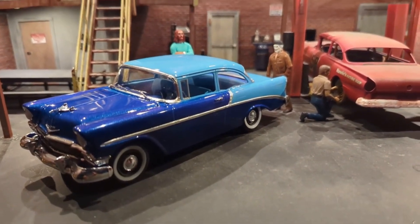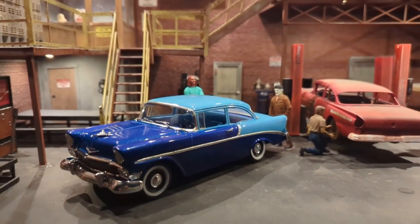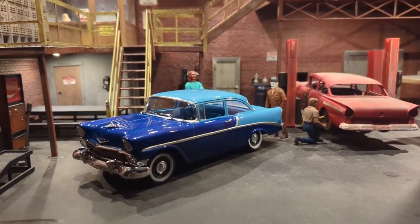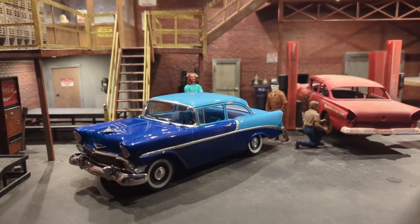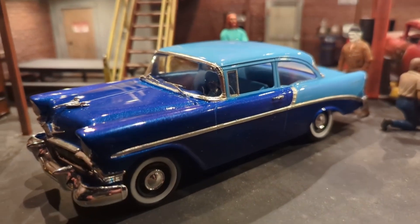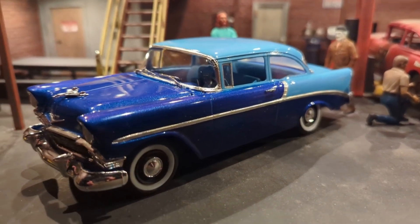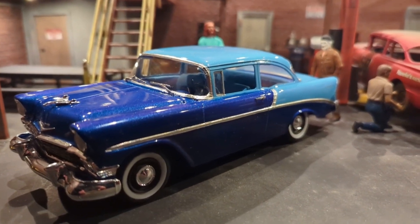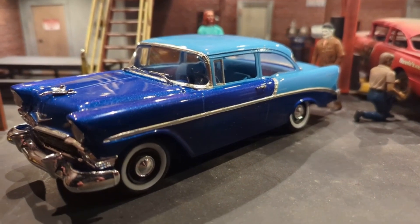He calls it the unfinished finished build — a '56 Chevy Delray two-door sedan. I really love this display with the guys working on the '57 Ford two-door sedan post car in the background, the stock car — that is freaking cool. I love the stairways in the shop, guys standing around the car. This '56 Chevy, nicely done — clean build, two-tone blue paint, hub caps, poverty caps, white wall tires — very very good.